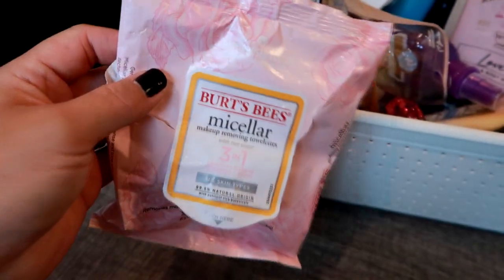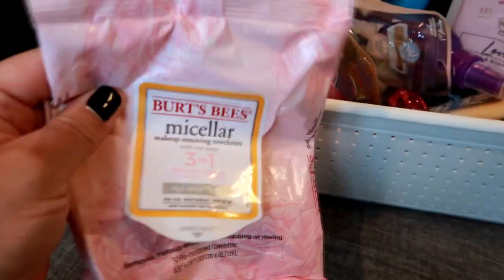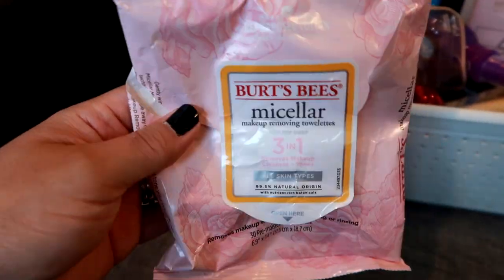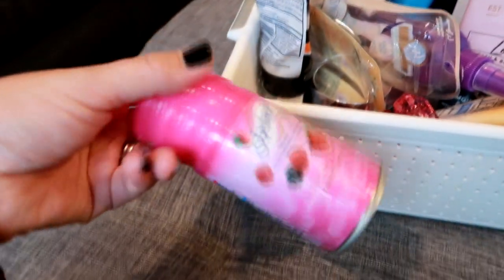I've got some wipes here — these are the Burt's Bees micellar makeup removing towelettes. I don't remember where I got these but they were okay. I wouldn't repurchase them; I just thought they were average.